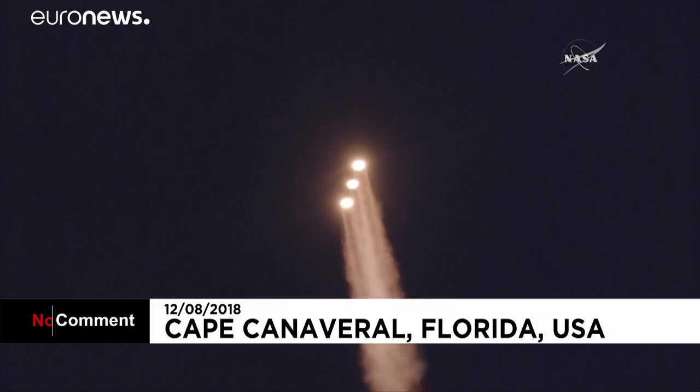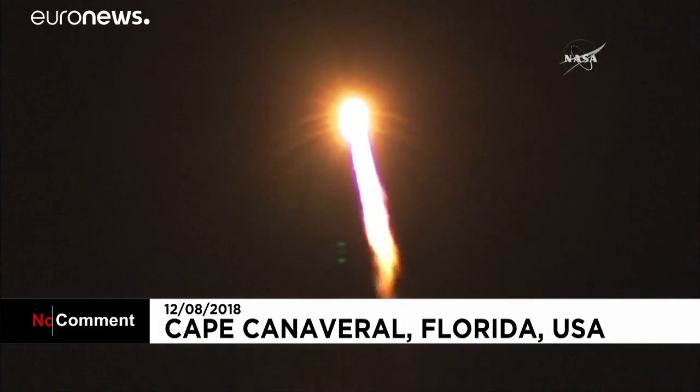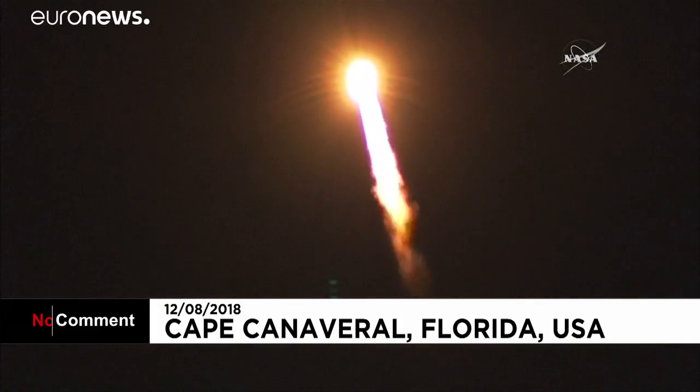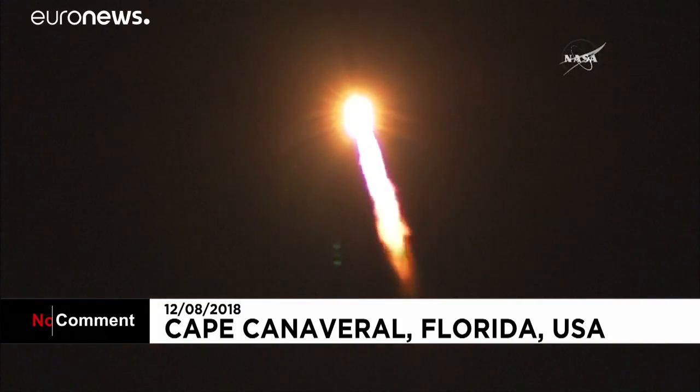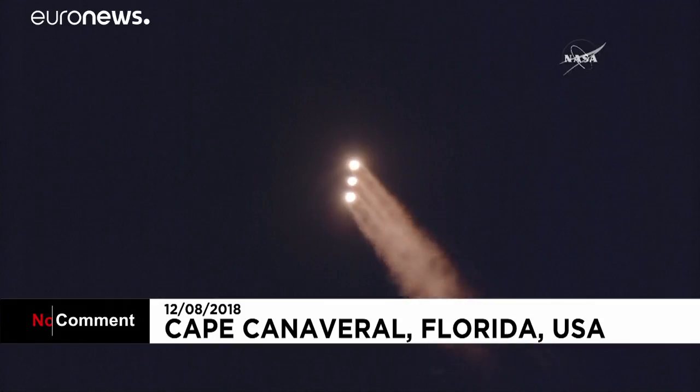Now one minute into flight. Equal trajectory looking good right down the middle of the range track. One minute, ten seconds into flight. Coming up on one minute, 19 seconds into flight — Max-Q, maximum dynamic pressure. And Mach-1: Delta IV is now supersonic.